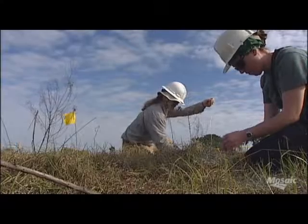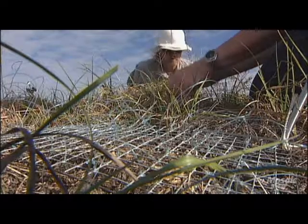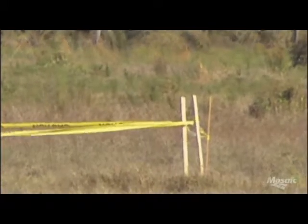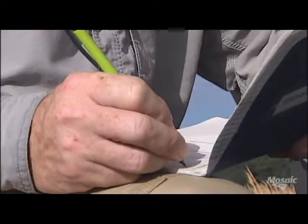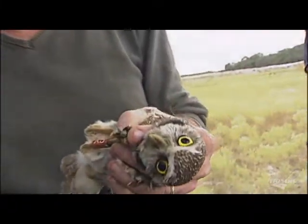Currently, the Florida Burrowing Owl is a species of special concern listed by the FWC. Its current policy is to collapse the burrows where they exist in the non-nesting season. FWC is going through a pretty extensive reclassification of state listed species called the Imperiled Species Management Plan. As a result of this effort, I think the burrowing owl will likely get uplisted to threatened, and hopefully some of the research we're doing can help inform some of the management decisions moving forward.